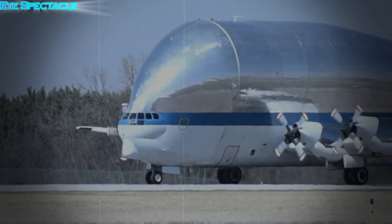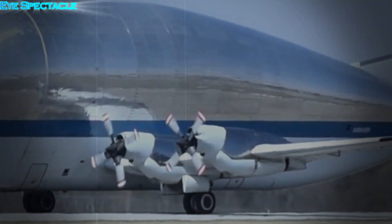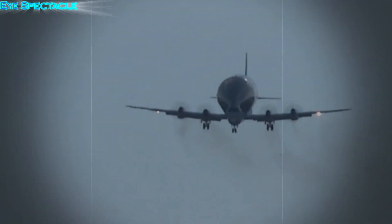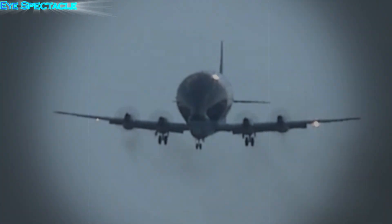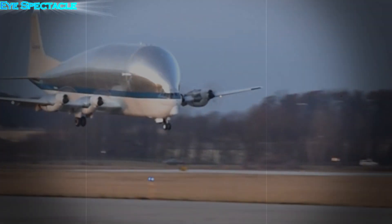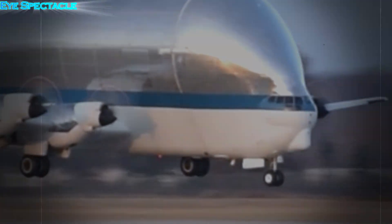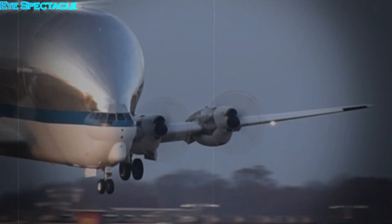The Super Guppy's appearance is really striking — its round nose and disproportionately large body give it an almost comical look. But beneath its strange exterior lies an engineering marvel. The aircraft is equipped with powerful engines and advanced avionics, allowing it to carry large payloads over very long distances.